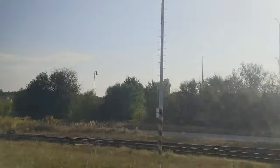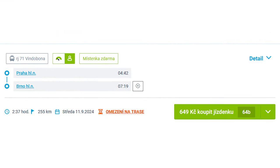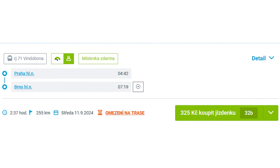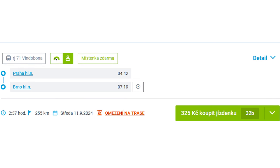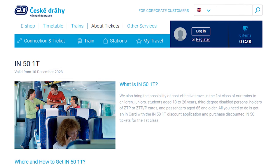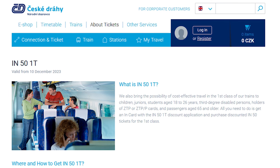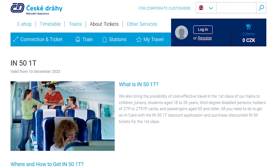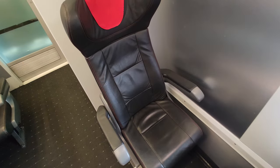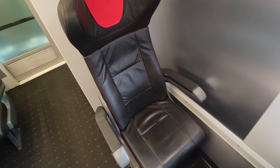Unlike with second class, first class tickets don't seem to have dynamic pricing. Normally, a first class ticket from Prague to Brno will run you 649 CZK or 25.90 Euros. However, I managed to book it for 325 CZK or 13 Euros, due to holding a special pass for students, children, the disabled, and the elderly. You can buy a special pass called In Padesát První Třída for 490 CZK or 19.50 Euros per year, which cuts first class fares in half. Would I book first class again? Probably not, unless I was budget-constrained to first class but not business class.